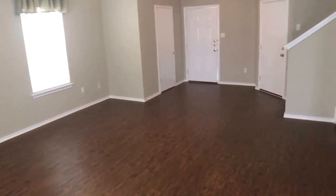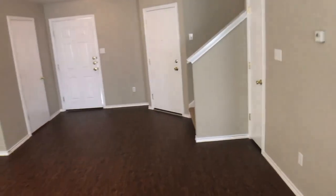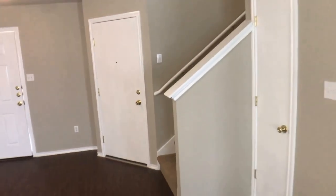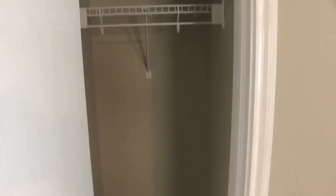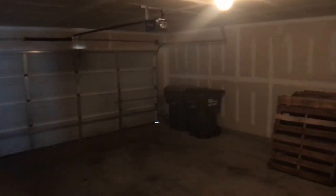Circling back, as we head towards the stairs there are two items. We're going to stop right here at this door — this is just a small coat closet. And then as we back away here, this is your garage door entry. As you can see, it's a standard two car garage.